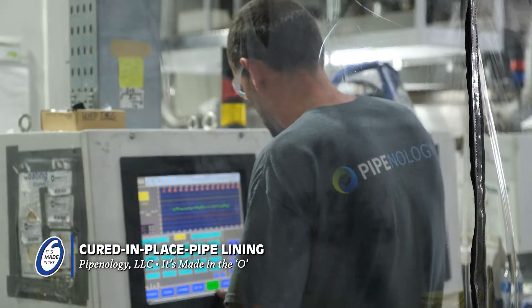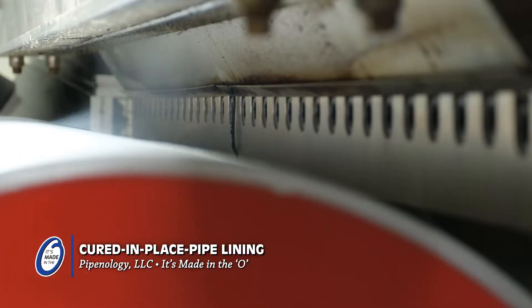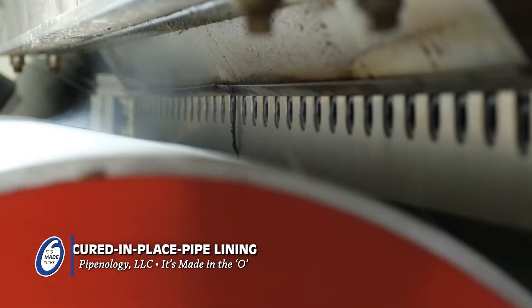Today on Made in the O, we're going to get a special behind-the-scenes peek at how Pipenology manufactures their CIPP liners, and how they get installed in sewer systems around the country.